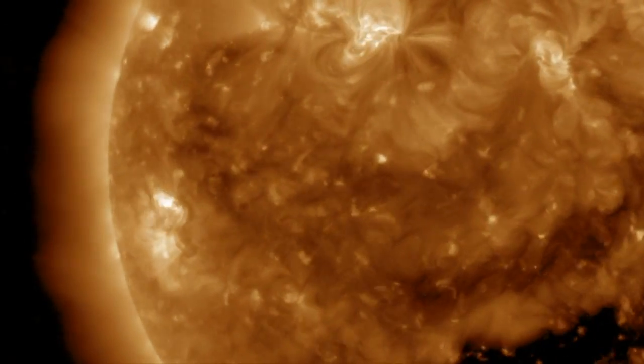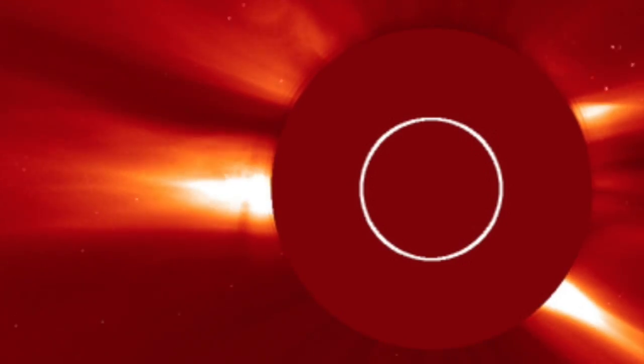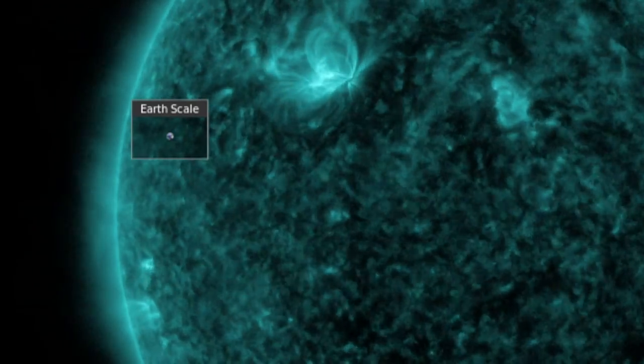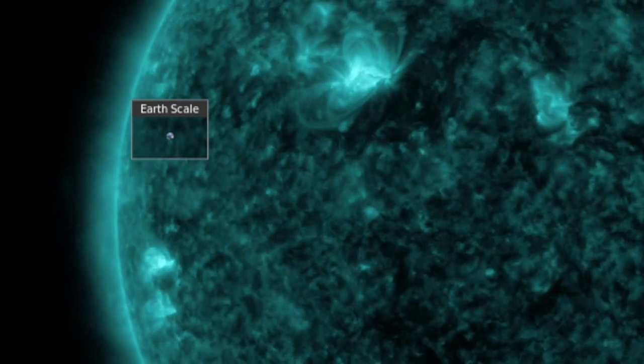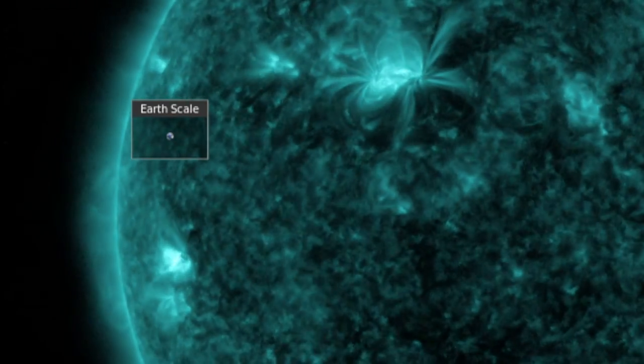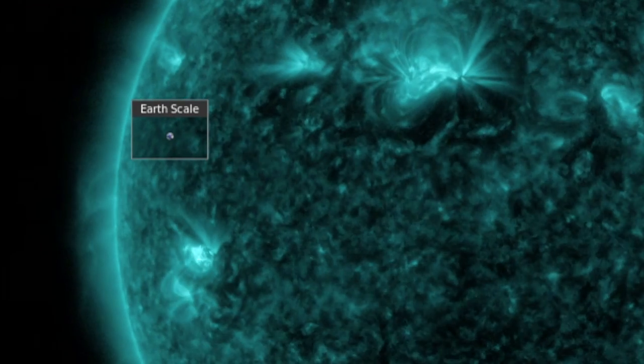Impressive amount of plasma ejected given the fact that the solar flares were not tremendously powerful. Let's see them a bit better here in 131 angstroms. The flashes are earth-sized explosions of x-rays and extreme ultraviolet light triggered by crashing, shifting, and snapping umbral magnetic fields above the sunspot.